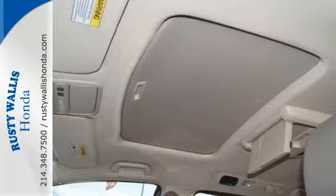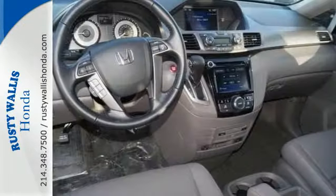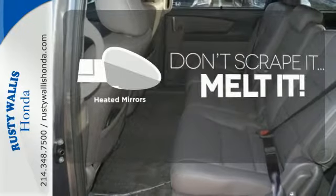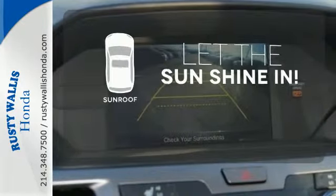Vehicle stability assist with traction control, a rear-view camera, and multiple airbags keep what's most precious safe. Wrap yourself in the comfort of heated seats. Avoid scraping snow and ice with the heated mirrors. Let the sunshine and fresh air in with the sunroof.